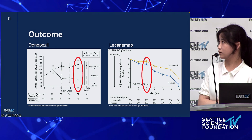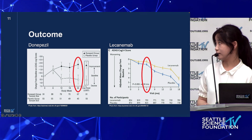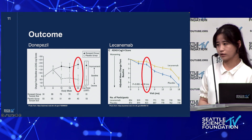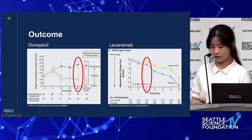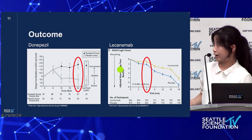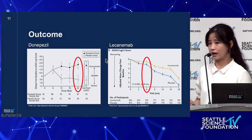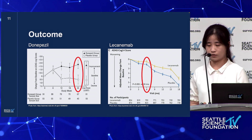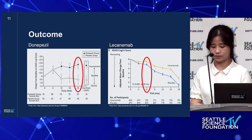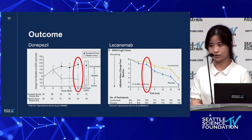On the right, we can see the graph that represents lecanemab. Both groups started at the same score, but over time they both had an increase in ADAS-Cog scale, meaning both had increasing cognitive impairment. However, the orange line representing the lecanemab group had a significantly smaller increase in ADAS-Cog than the placebo group, indicating that the progression of the disease was slower in the lecanemab group. Based on these findings, we can conclude that donepezil appears effective in reducing memory decline, whereas lecanemab shows effectiveness in slowing the disease.